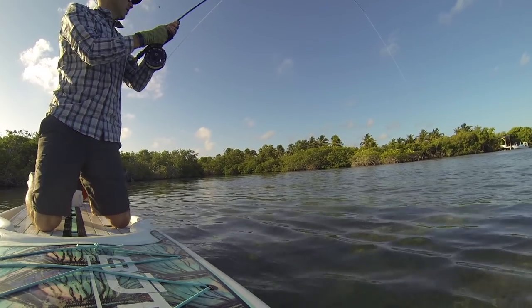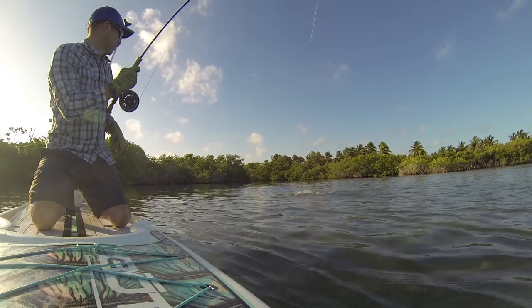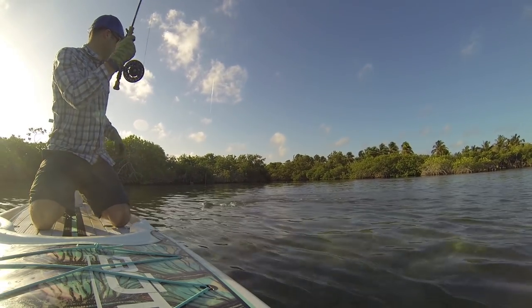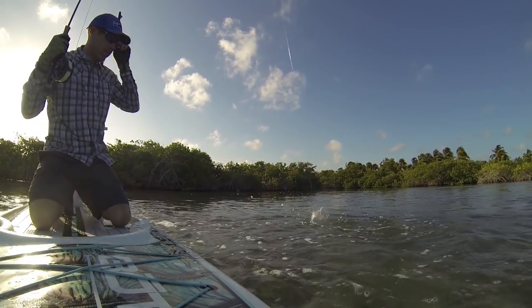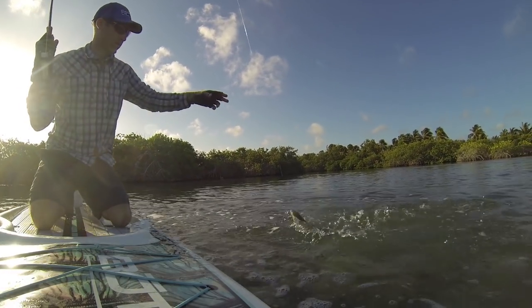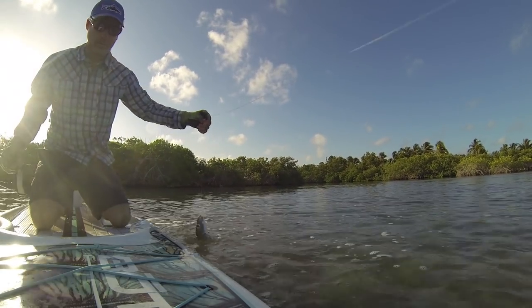One of the attractive things about bonefish is when they eat the fly, they take off and blast line off the reel. For gear, a faster action 7-weight or 8-weight is usually what people go with. For bonefish in areas like Hawaii where they get quite large, people will use 9-weights or even 10-weights. A lot of it has to do with the size of the fly you're throwing as well as the size of the bonefish. Some areas of the Caribbean will have larger bonefish than others.